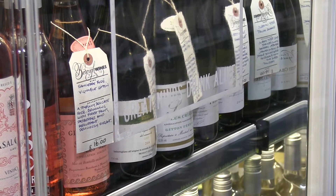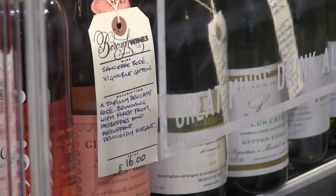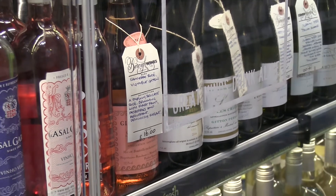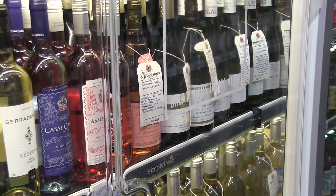We're a local company — Borough Wines is based in Hackney. We also have tags which Borough Wines themselves have included, with tasting notes and a brief description of the wine itself.